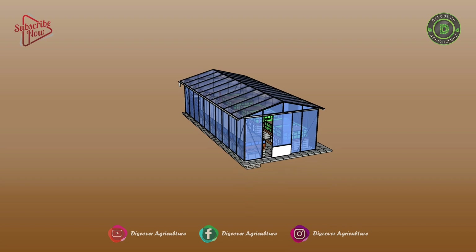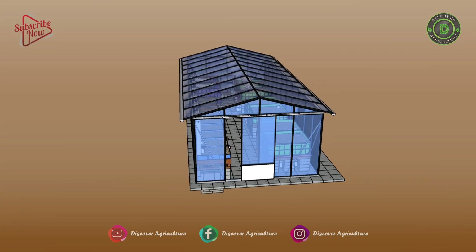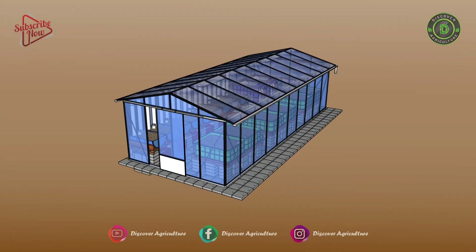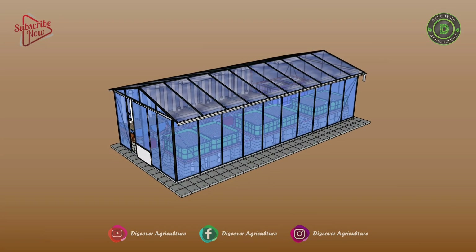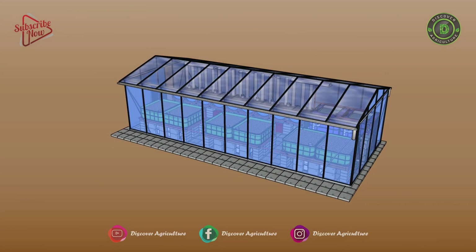Welcome to the Discover Agriculture YouTube channel. This video is on aquaponics farming systems. Aquaponics is a farming method that combines the benefits of aquaculture and hydroponics.